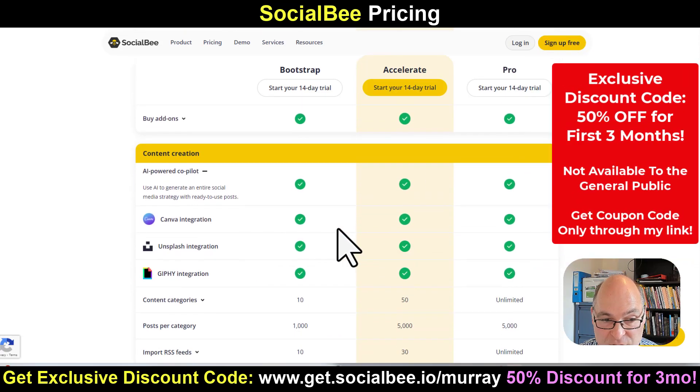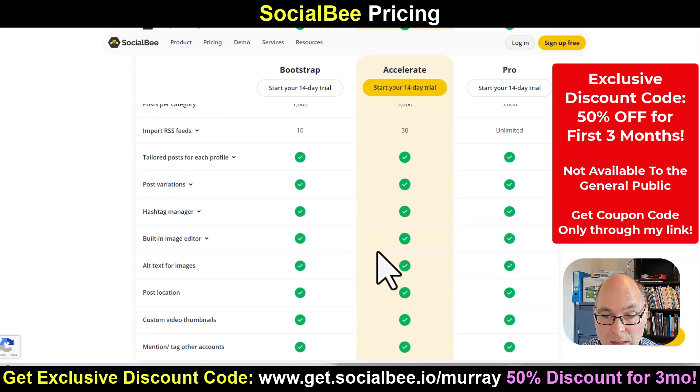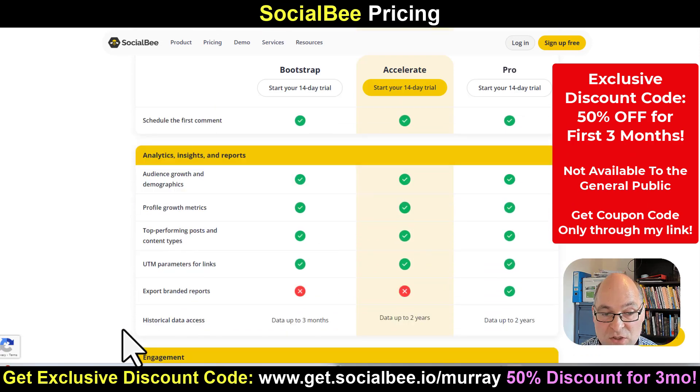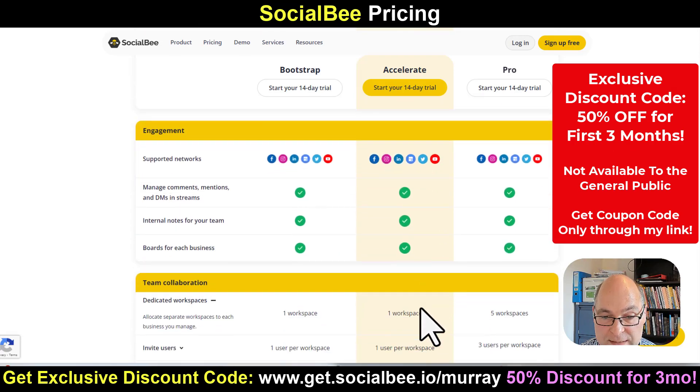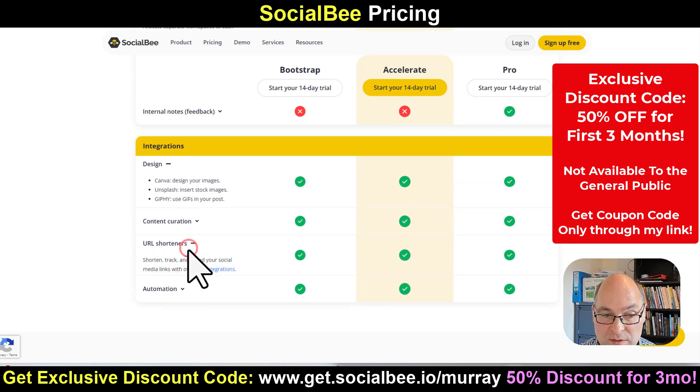All the integrations — Canva and others — are included. You can create more content categories with the bigger plans. Most of the features are the same across each of the plans. There's quite a big jump in historical data access between the smallest plan and the middle plan, so just be mindful of that. And another cool thing is they've got URL shorteners, and there are 10-plus integrations available.